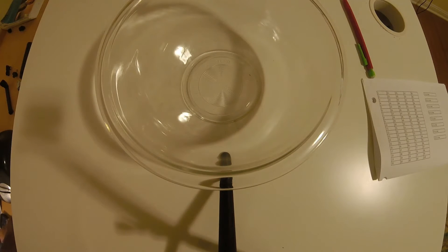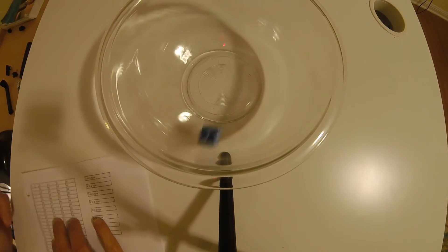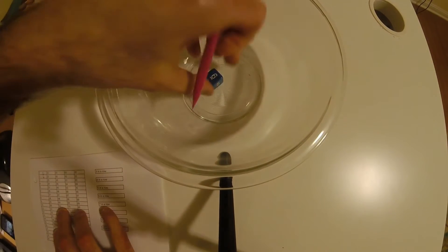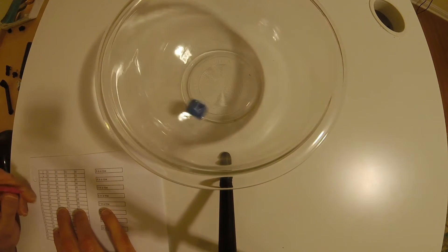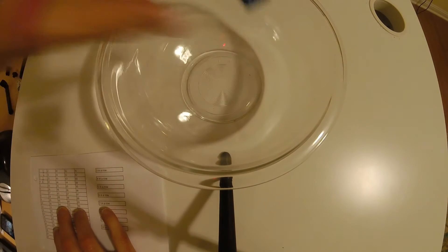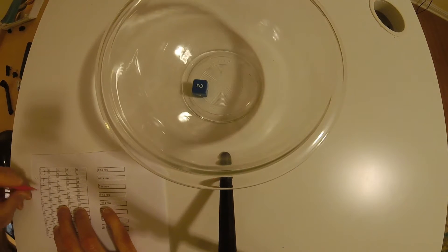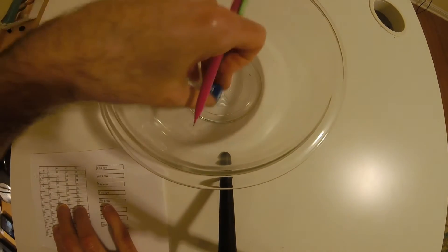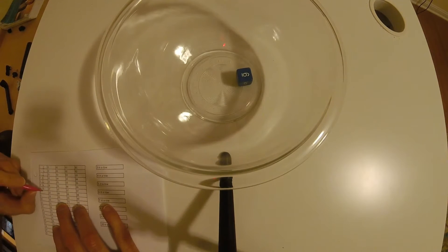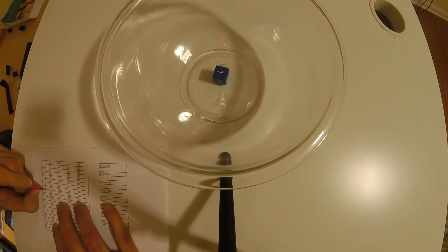Rolling a six-sided die 100 times. Five. Six. Two. Five. Five. Two. Four. Six. One. First one.